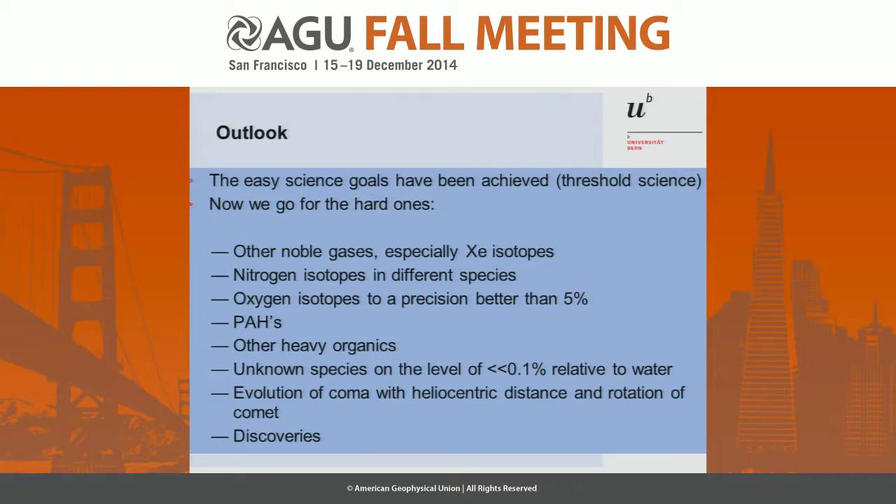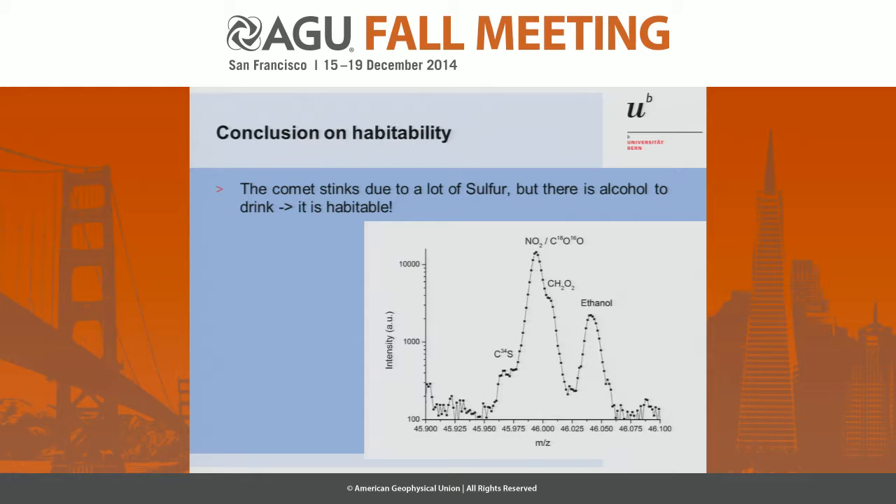Now, the easy science has been done. We have probably already achieved the threshold science before we were in the full science phase, which is good. Now we go for the hard ones. We look for other noble gases — we haven't seen them yet. We look for nitrogen isotopes. The comet at the moment is still relatively sleepy and not very active, so we have to wait a little bit. We have the oxygen isotopes — what we can say at the moment is they are compatible with the solar value, but we can certainly do better than 5%. We are looking for polycyclic aromatic hydrocarbons and other heavy organics, and we study the evolution of the comet with distance. And the conclusion on habitability: the comet stinks — but as there is alcohol to drink, it's probably habitable. Thank you.